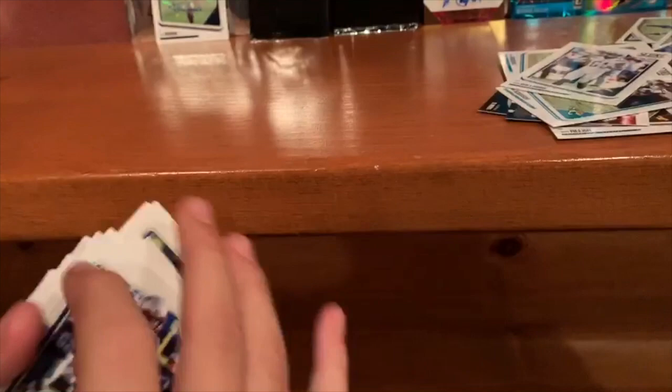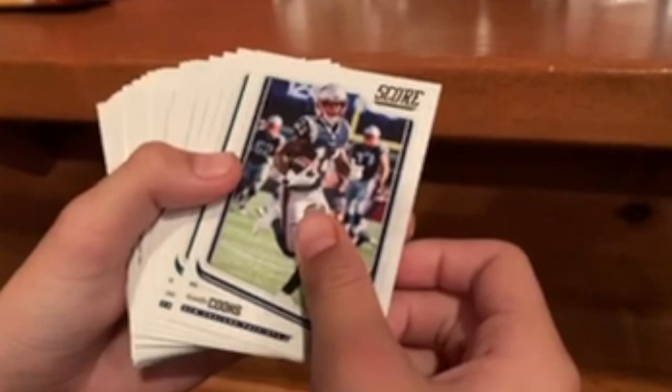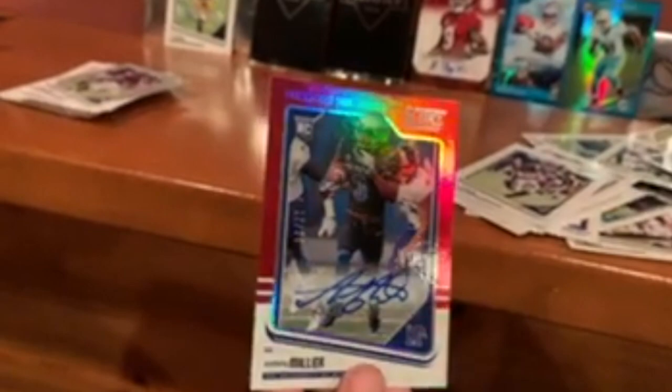We're just gonna continue mowing through these base cards. Not expecting much more from this pack since we already got our autograph — the Josh Adams one. Just a bunch of base. But then — Anthony Miller! Oh my, that's some pretty dope card art, and it's numbered out of 20. He's number 17, now on the Bears. That's a pretty cool card — gonna keep that on the wall.